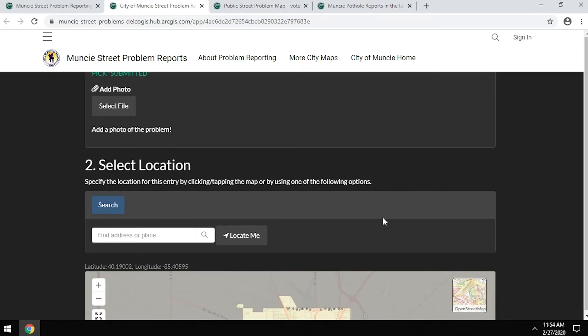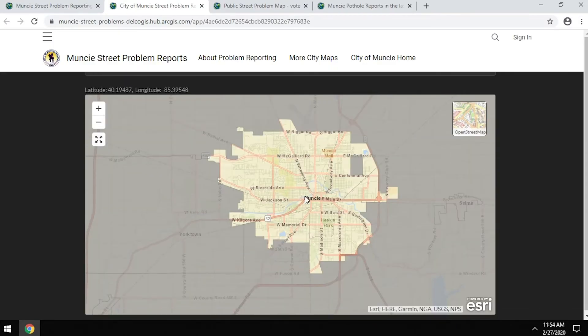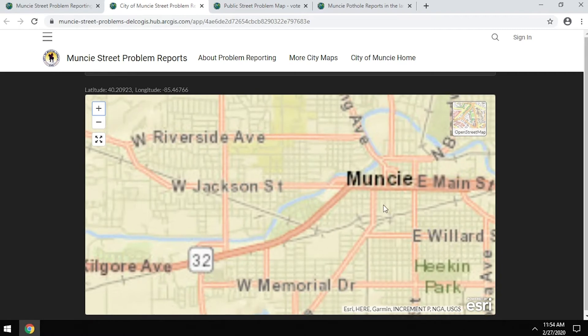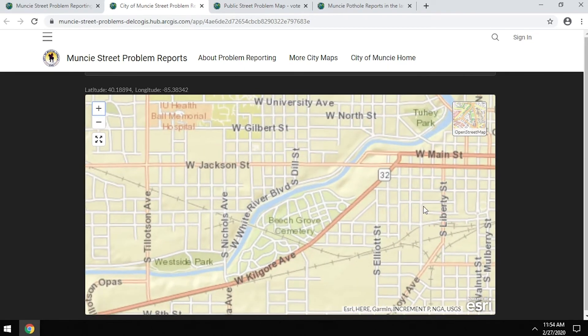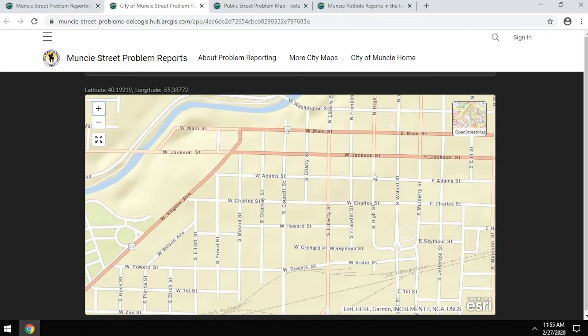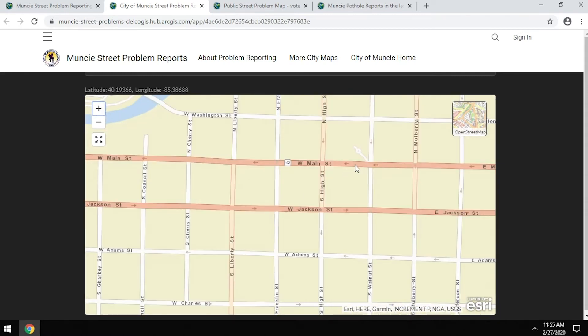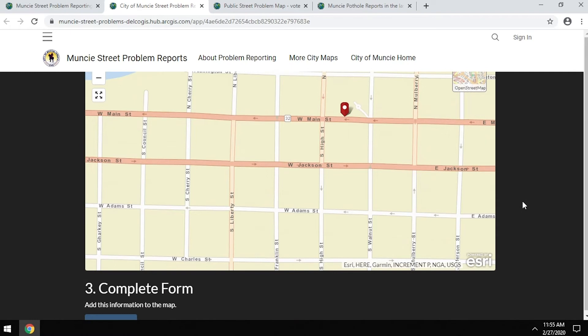If you have a mobile device you can hit the 'Locate Me' button, which will identify your location based on the phone's GPS coordinates. If it's a specific address — a residence or business — that can also help identify where the problem is. Or if you want to use the map, you can zoom in, identify the intersection, and try to be specific about where the problem is occurring. A marker will appear which can be moved or dragged as needed.